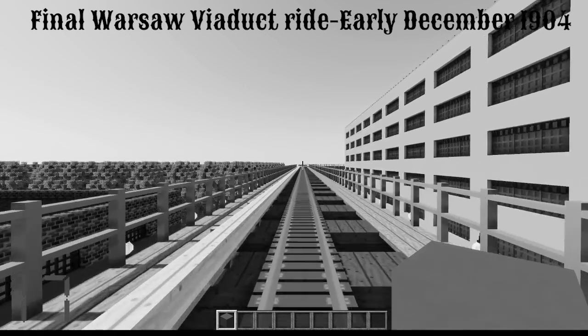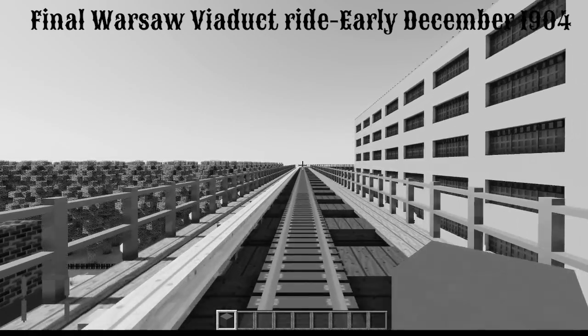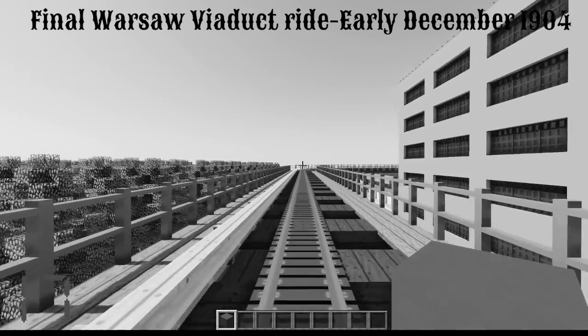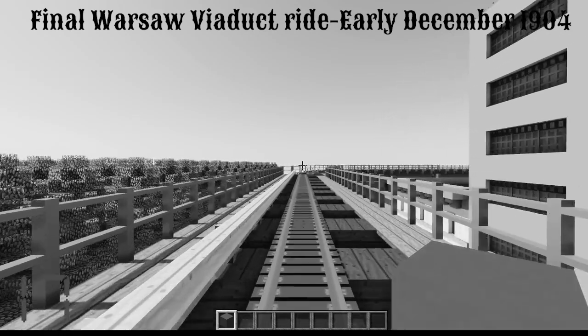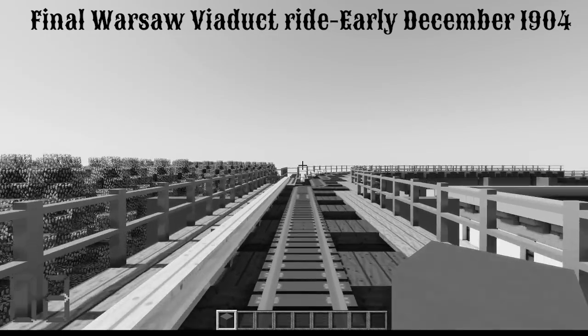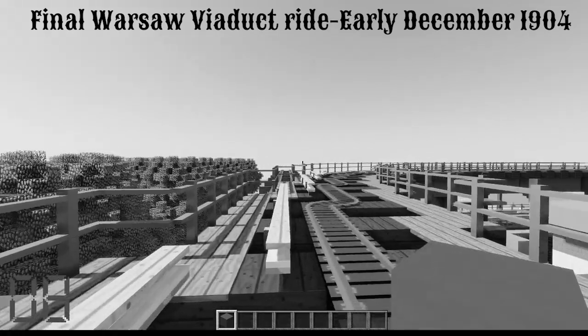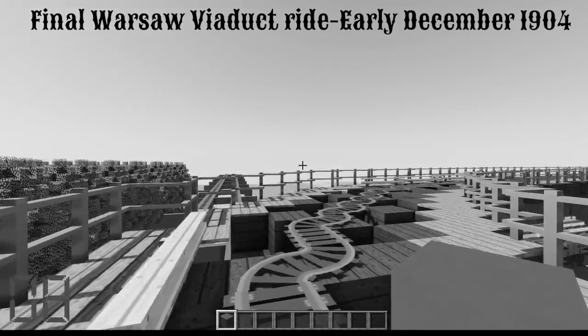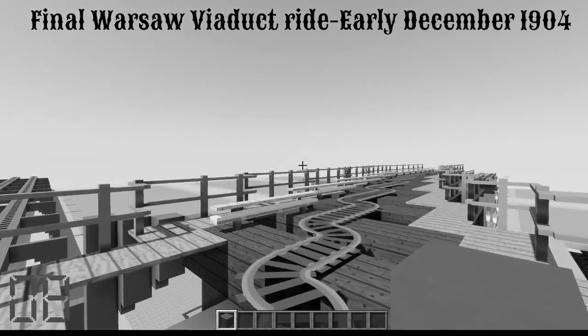We can see here it will slow down as it makes its way around the curve. To the left we can see Leverett Park below us, and you can see the remaining First Street L trestle.